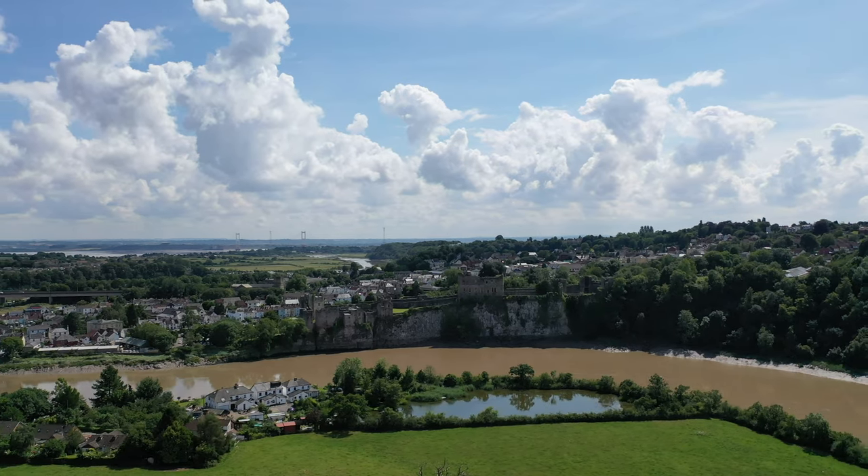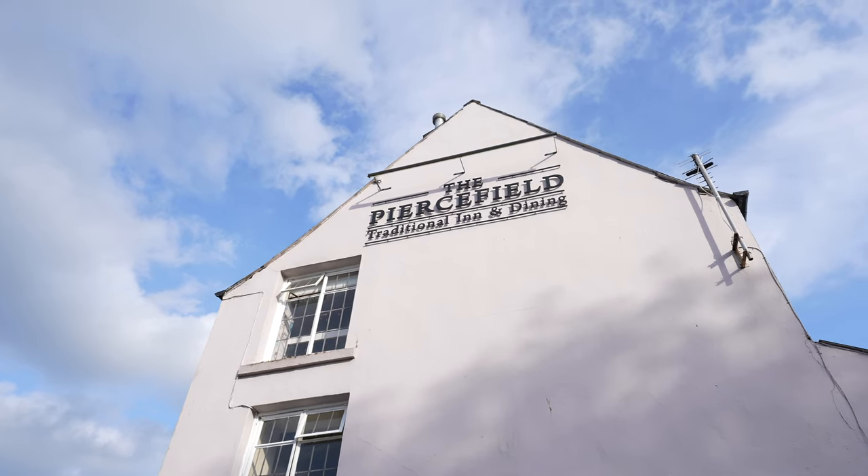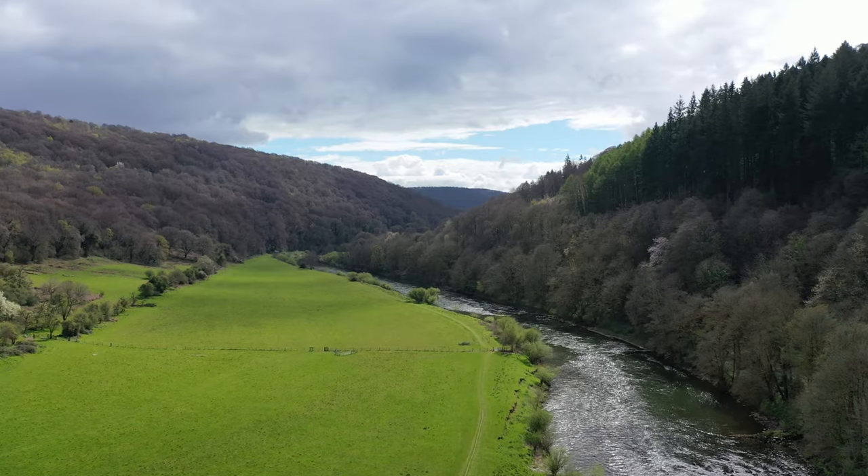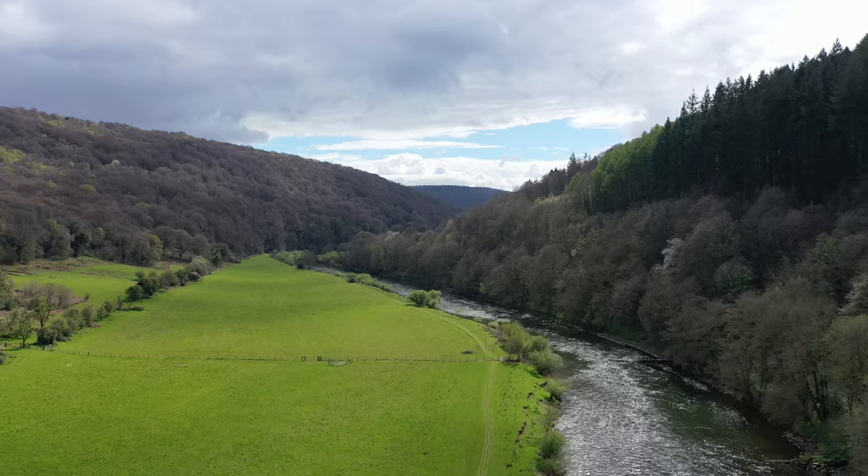The village also offers a range of amenities including a pub and a local shop, as well as being on the cusp of the Wye Valley with a wealth of outdoor activities available nearby, making it ideal for the outdoor enthusiast.